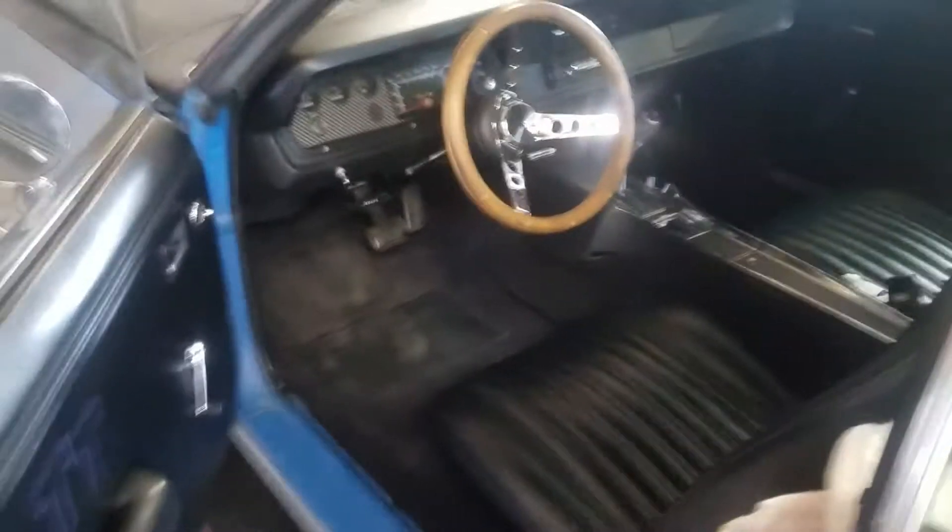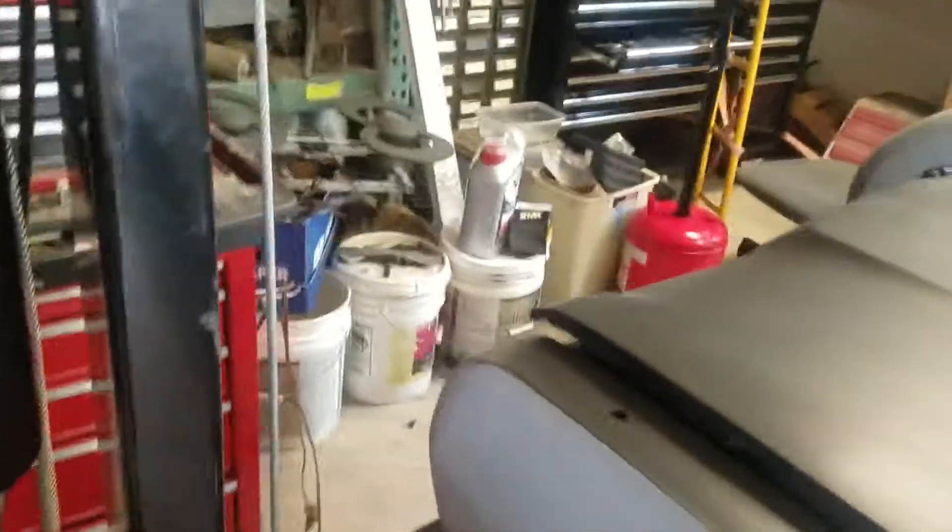There she goes. Runs good. Got like a cherry bomb muffler on her. Sounds good, runs good.